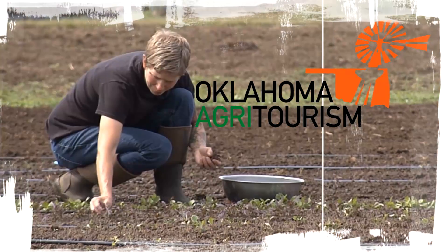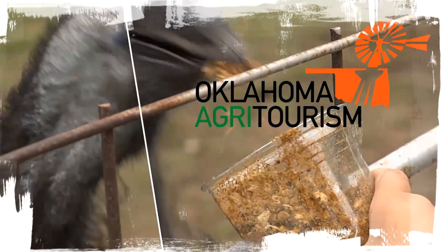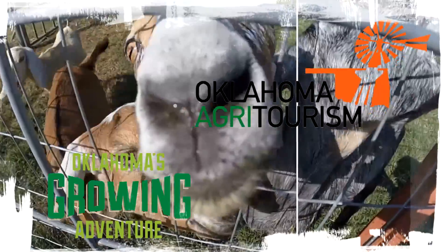Lots of folks love the food truck scene here in Oklahoma, but there's something else that's gaining popularity in our state — like picking your own fruit and produce. Our friends at the Oklahoma Agri-Tourism Department suggested a trip to the Sandy Creek Blackberry Farm in Sulphur.